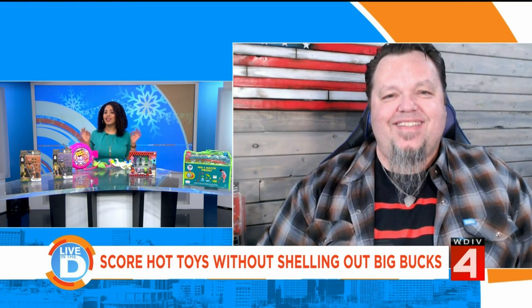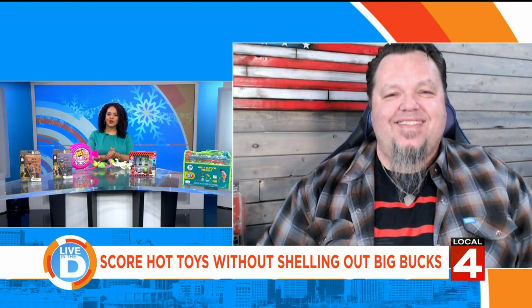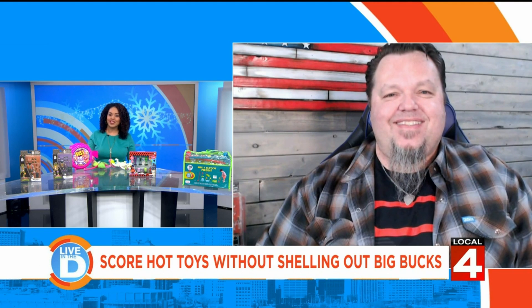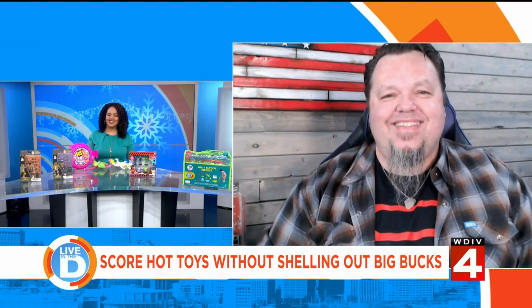These are sure to be kid crowd pleasers this holiday season. James, you always have great ideas. Thanks so much for joining us with your money-saving ideas. We will see you soon with more great toys for the holidays. Happy holidays!